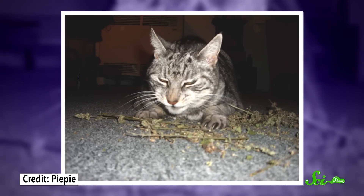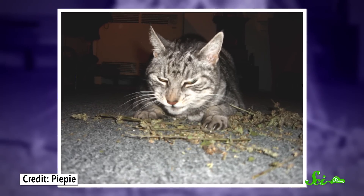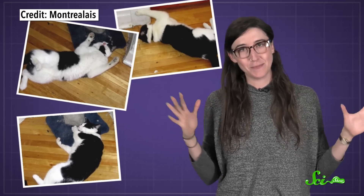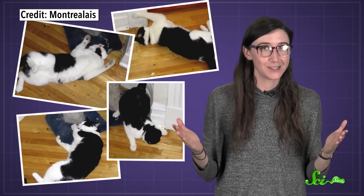Ever seen a cat dip into some recreational catnip? It usually makes the cat act a little strange. It rubs up against the catnip, rolls in it, and paws it. It's clearly enjoying itself.